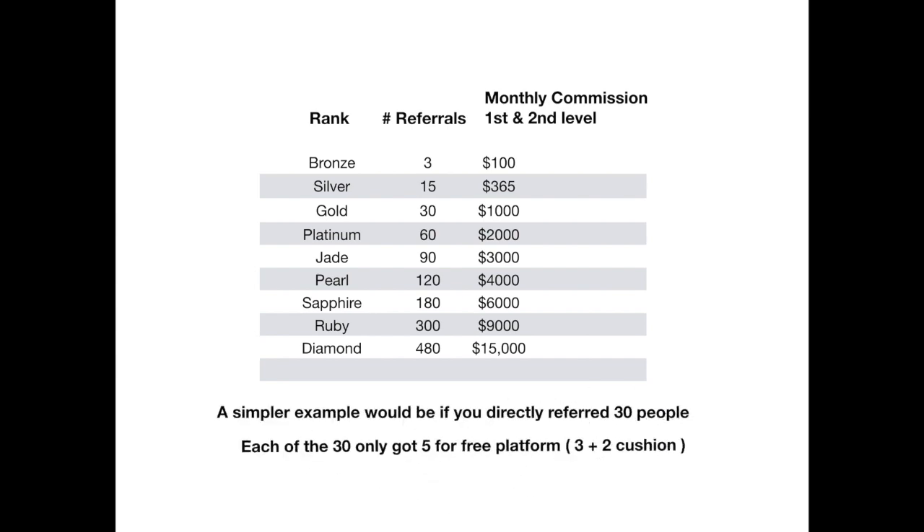If you were to refer 30 people — and there's no race for it; it doesn't mean 30 in one week or one month, just over the course of time — and each of those 30 referrals got five referrals of their own to keep the platform free every single month, that in itself would generate $6,000 in monthly income for you.